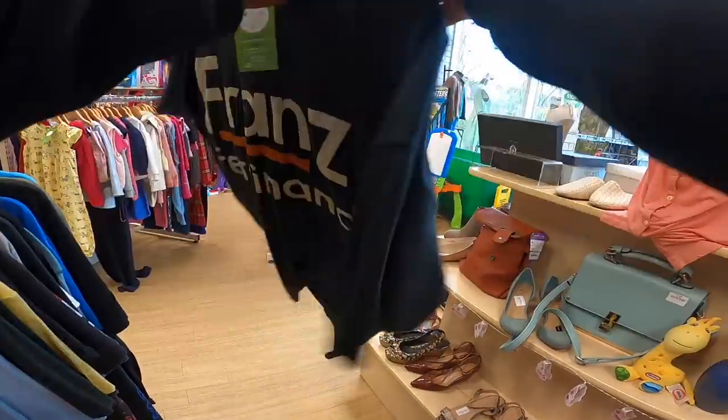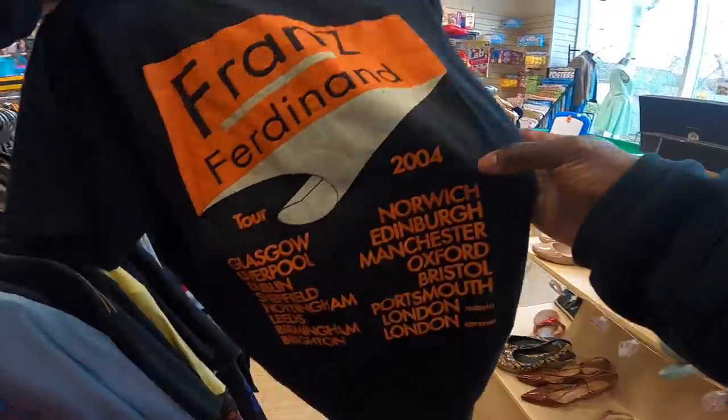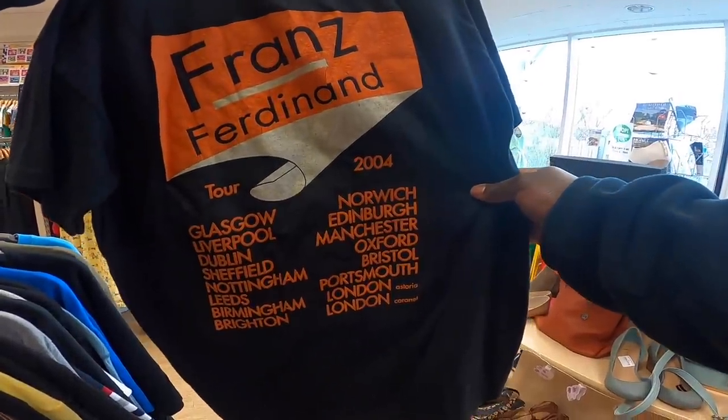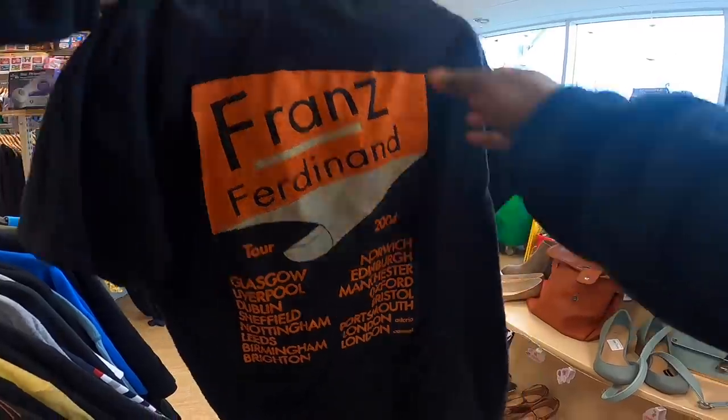That's decent - Franz Ferdinand, it's from 2004! I think it'd be like 20 quid or something but because it's kind of old - what, 18 years old - someone's gonna want it. Someone probably has some sentimental value attached to this tour - might have been in Manchester, broke up with a boyfriend or girlfriend, whatever.